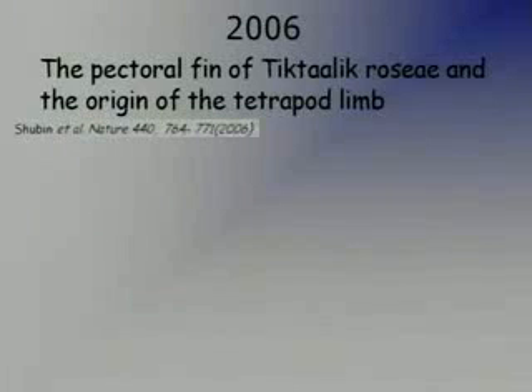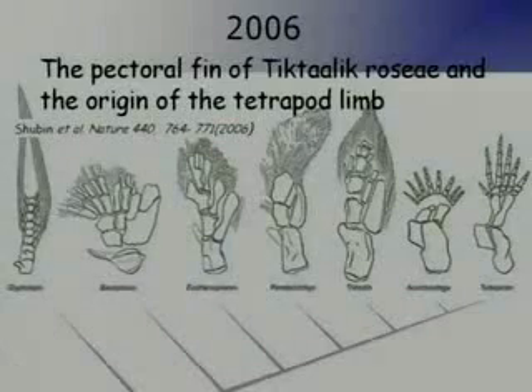So Tiktaalik was written about, published in Nature in 2006. The title of the paper is 'The Pectoral Fin of Tiktaalik roseae and the Origin of the Tetrapod Limb,' written by Shubin and his colleagues in 2006. They produced some interesting work, and there's a nice diagram of the evolution of the tetrapod limb — specifically the front limb, because we're talking about the front fin, the pectoral fin.